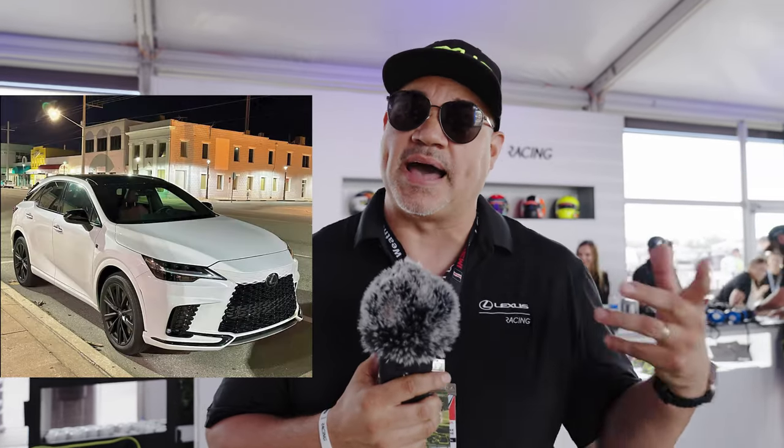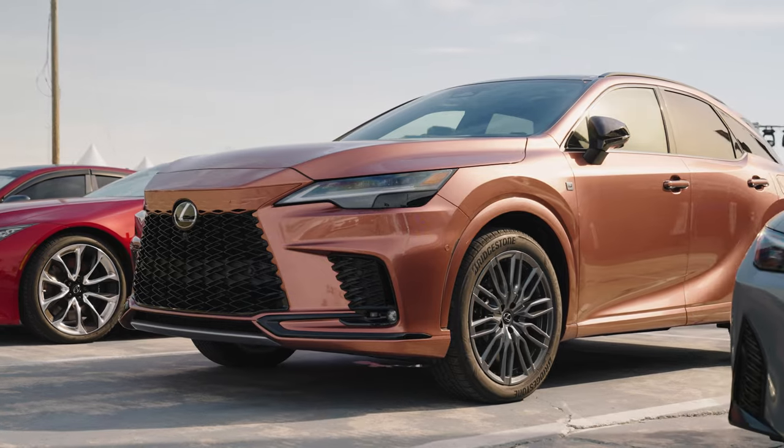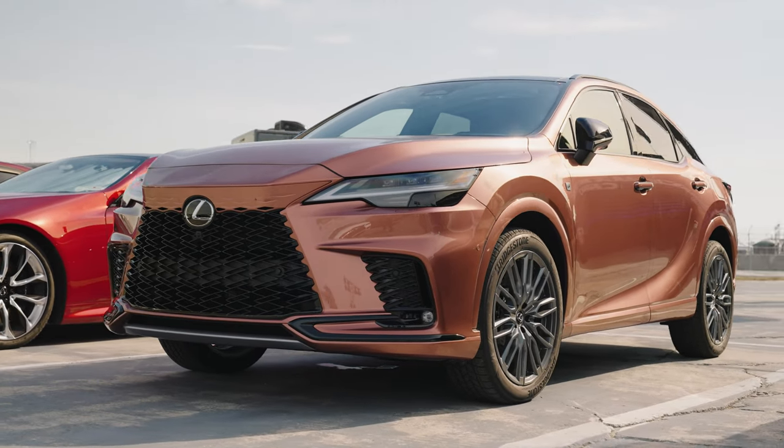I just put about 3,000 miles on the white one and about a thousand miles almost on this wonderful copper crest color, so I wanted to show you and talk to you about it a little bit.